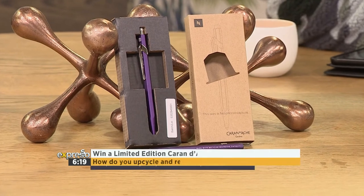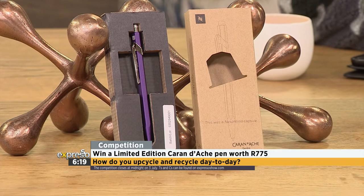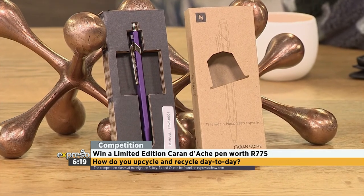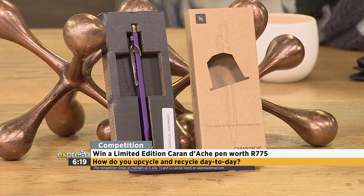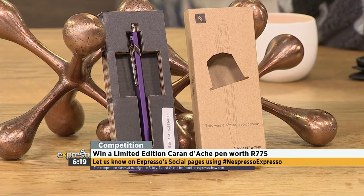Beautiful. The accent made it sound so much more beautiful as well — absolutely love that. So to celebrate Nespresso's second life initiative, we're giving away this limited edition Caran d'Ache pen valued at 775 rand. It is beautiful. To stand a chance of winning the Swiss writing classic, simply reply to the competition post on Expresso's Facebook, Twitter or Instagram page and tell us how you upcycle and recycle day to day. Remember to include the hashtag NespressoExpresso.